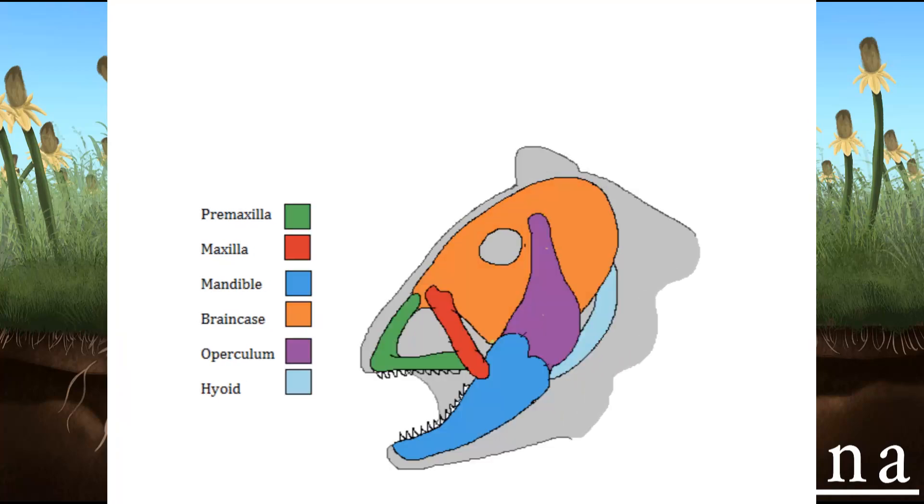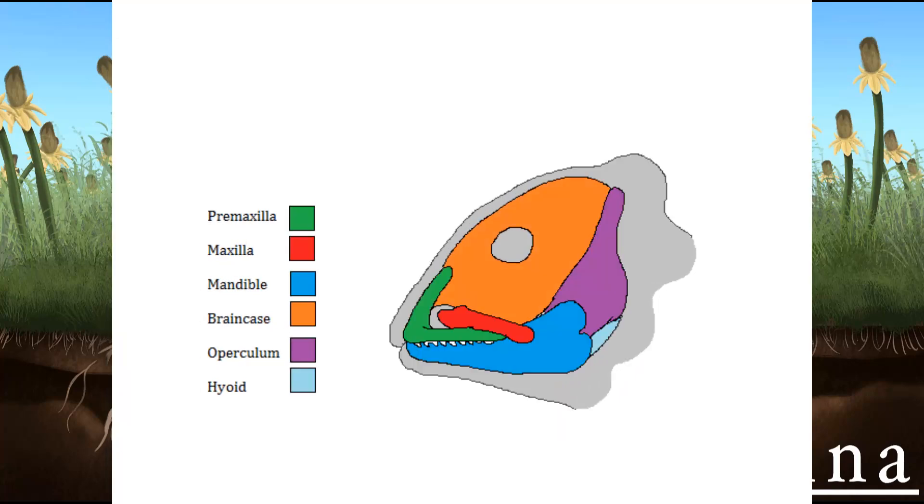A diagram showing the major bones involved in opening and closing a tribit's jaw and how they move in relation to each other.